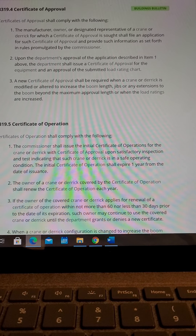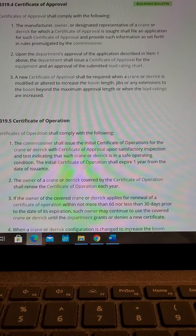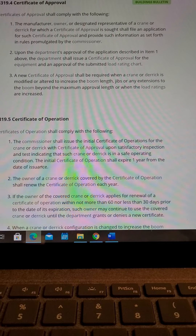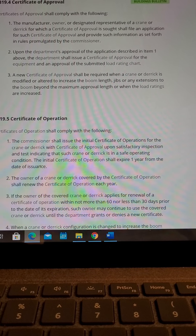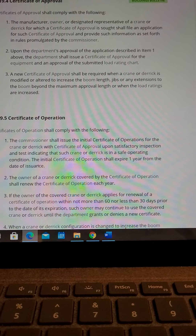Item 2: Upon the Department's approval of the application described in Item 1 above, the Department shall issue a Certificate of Approval for the equipment and an approval of the submitted load rating chart.